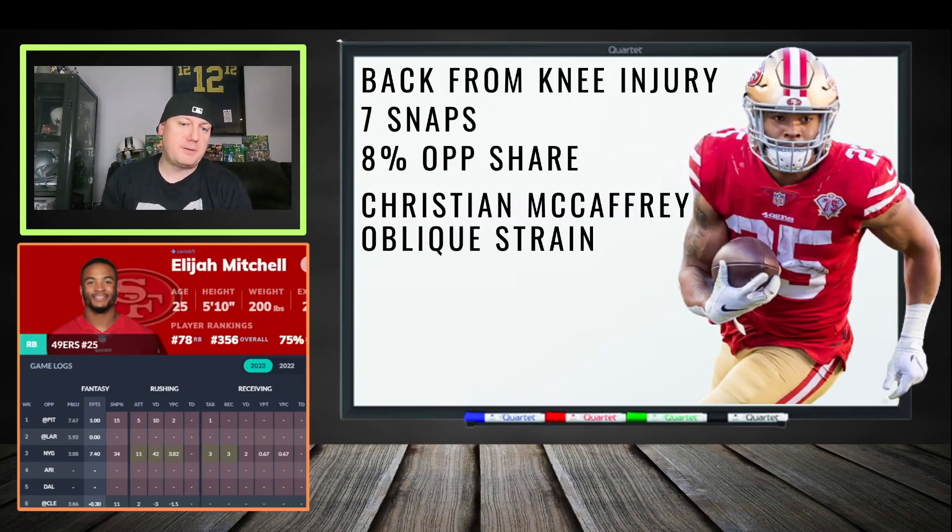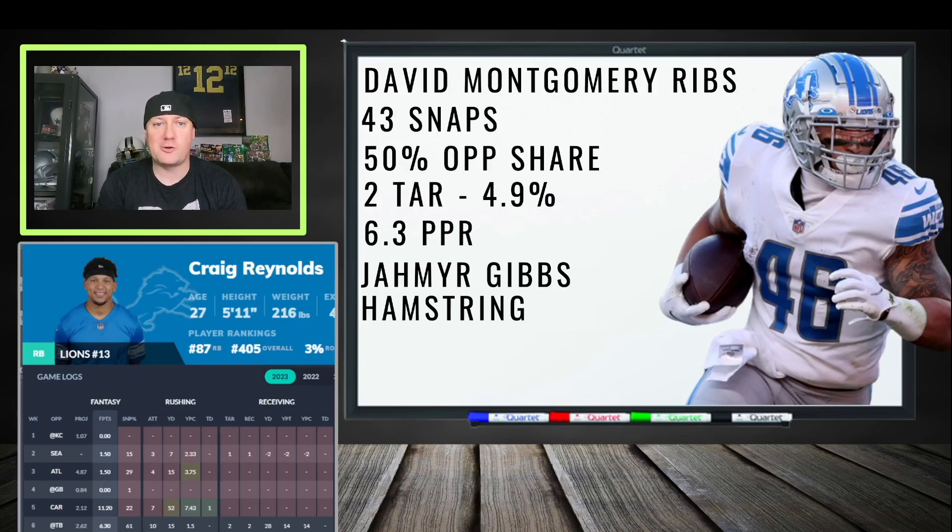Looking at the Detroit Lions — David Montgomery has a rib issue, and Craig Reynolds could step up. He saw 43 snaps last week and is a dependable depth back who can work between the tackles on the goal line. He had a 50% opportunity share once Montgomery was out. Jahmyr Gibbs is also dealing with a hamstring issue — if Gibbs is back, we might see a committee where Reynolds handles goal-line work and Gibbs works the passing game, a potential 50-60/40 split.